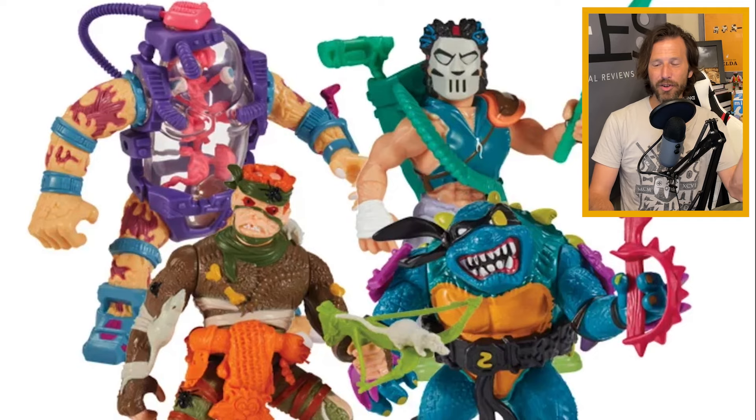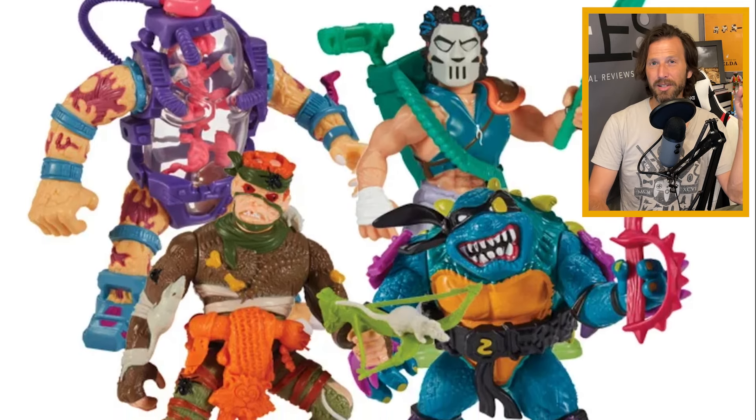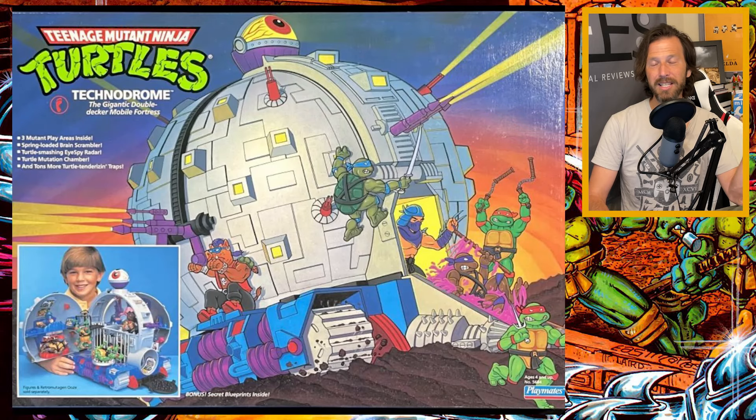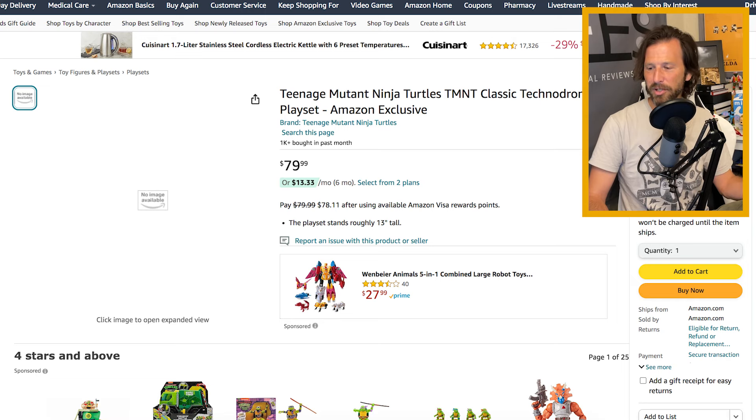There is one I want to talk about first because I am so excited about it, and I think it's what's going to be on every single TMNT collector's list. That is going to be the reissue of the classic Technodrome playset from the 87 cartoon. This is an Amazon exclusive and is going to run you $80.